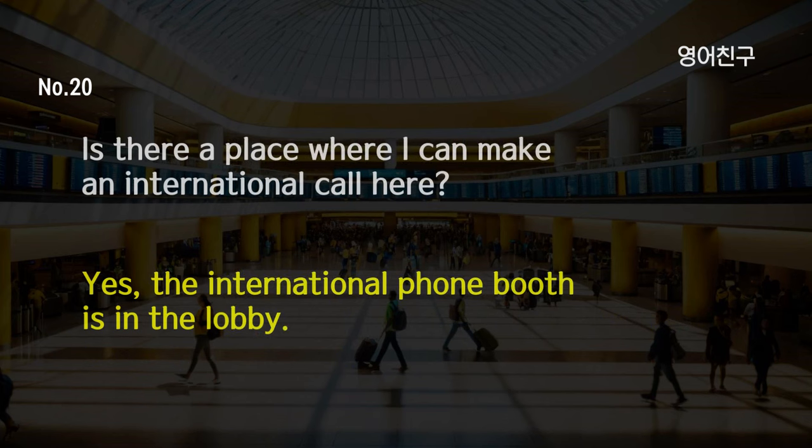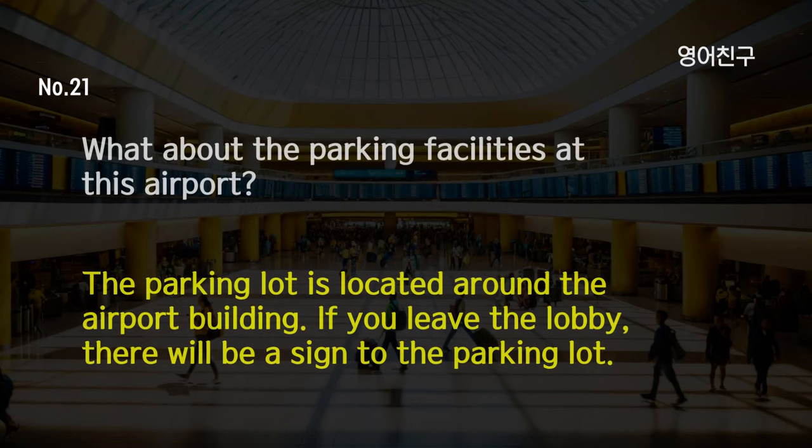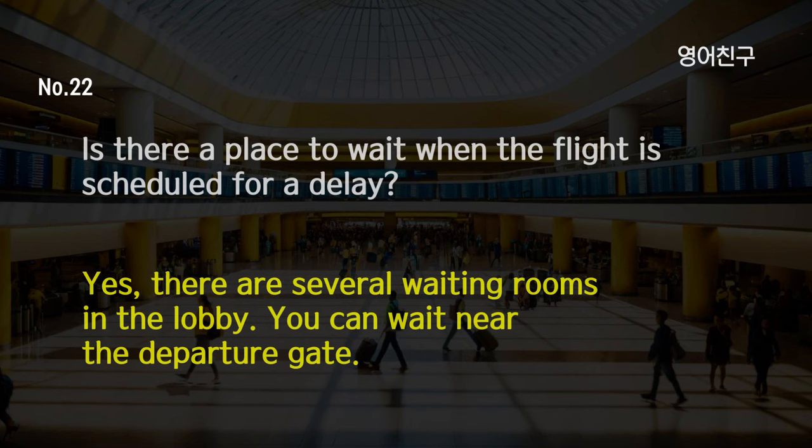Is there a place where I can make an international call here? Yes, the international phone booth is in the lobby. What about the parking facilities at this airport? The parking lot is located around the airport building. If you leave the lobby, there will be a sign to the parking lot. Is there a place to wait when the flight is scheduled for a delay? Yes, there are several waiting rooms in the lobby. You can wait near the departure gate.